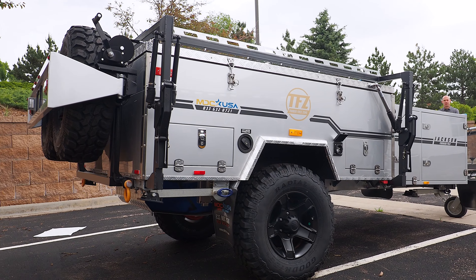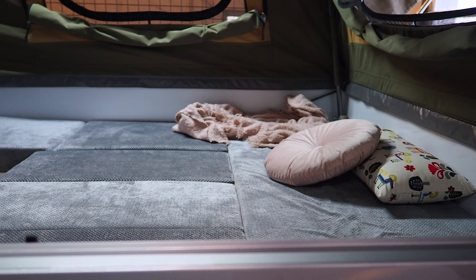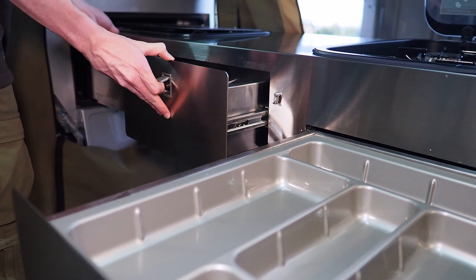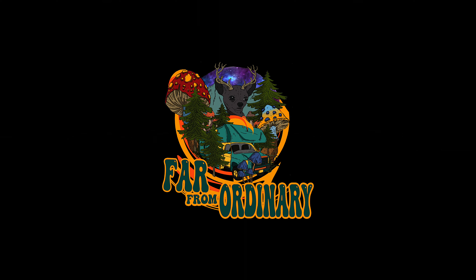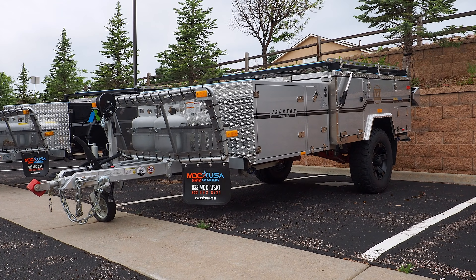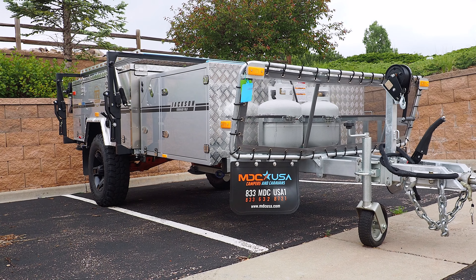Take everything you know about a pop-up and kind of just throw it out the window. We never considered a pop-up, because when I hear that term, all I can think of are those old janky pop-up trailers from back in the day. But then we saw the Jackson forward fold off-road camper from MDC.